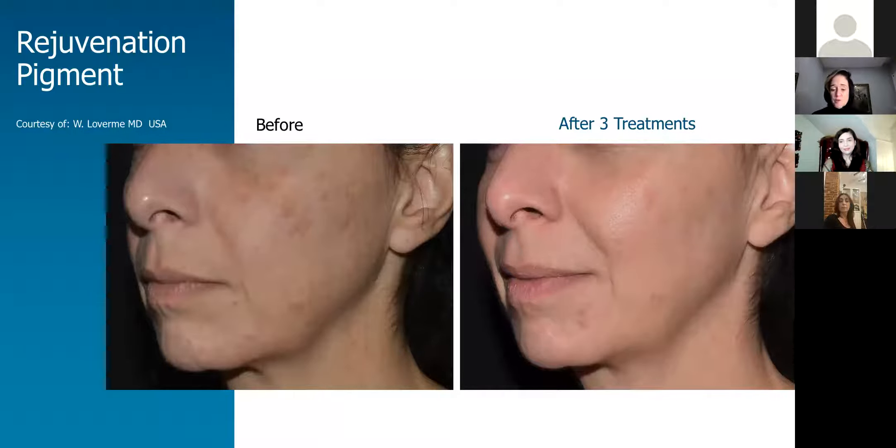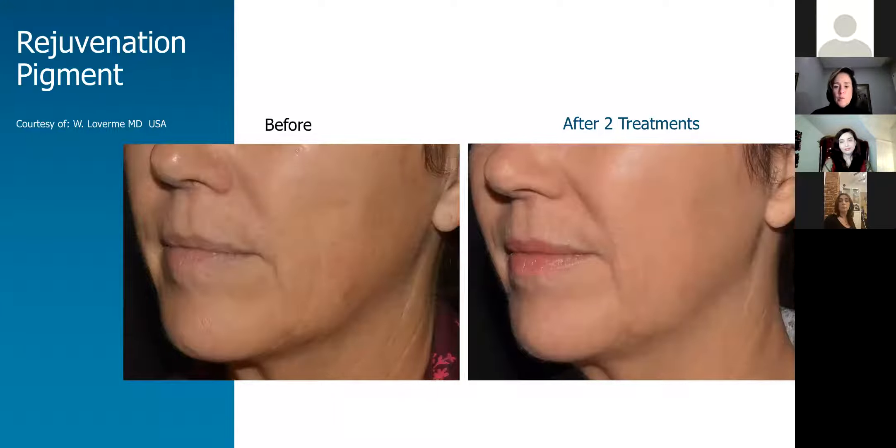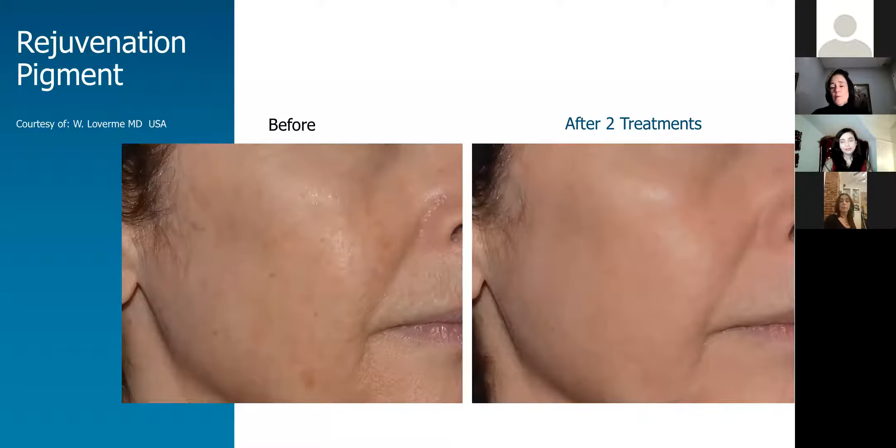Now I'm ready for questions. How long should the spots that are lightened last? It really depends on how much sun exposure you're going to get and how carefully you're going to be in the sun. If you are really diligent about wearing your sunblock, you can get at least a year or two out of it. It's not going to come back right away. But if you're going to go to the Caribbean and not wear your hat and not be diligent about sunblock, I would say maybe you'll get a year, two years out of it.